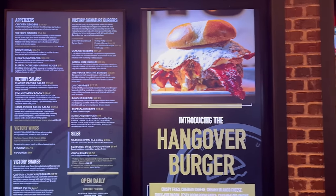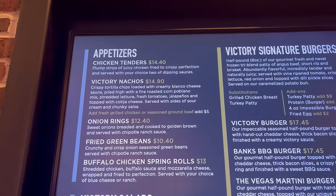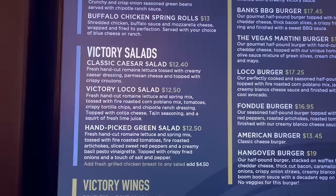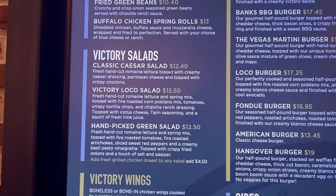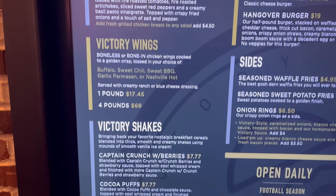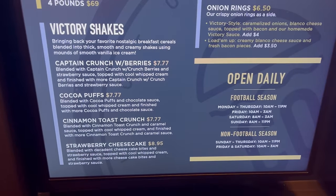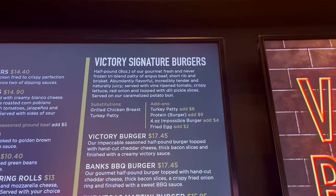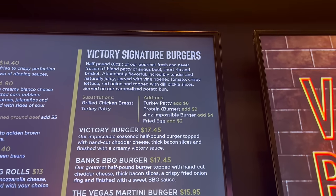Here is your menu at Victory Burger. Here are your appetizers — you've got nachos, chicken tenders, fried green beans, and the like. Here are your salads: Caesar, hand-picked greens. And you have some wings here as well. Looks like Victory Shakes are their sweet options — I'm definitely going to go in on one of those today. And then here are your burgers. Looks like you can also substitute grilled chicken breast as well as turkey patties.